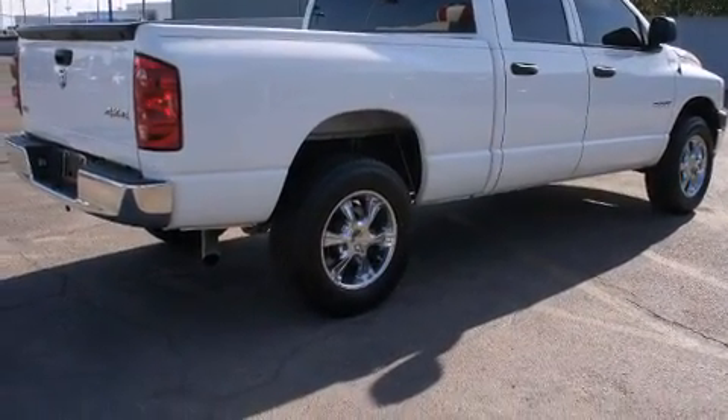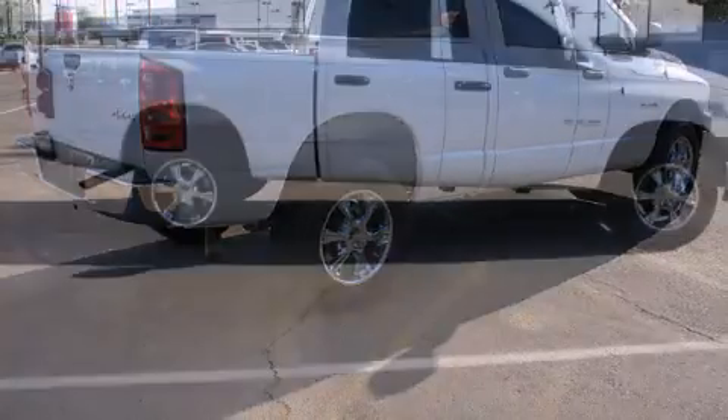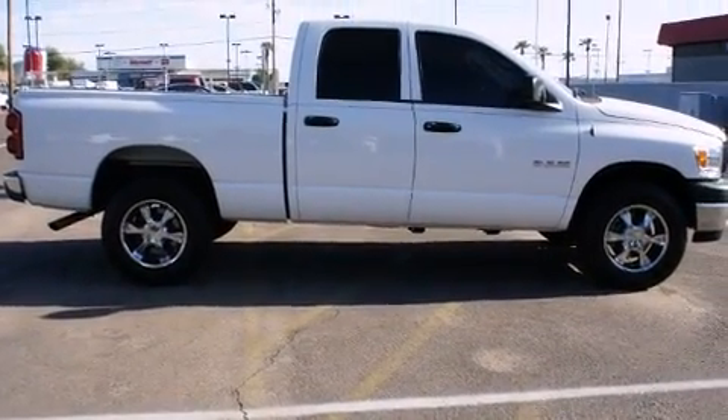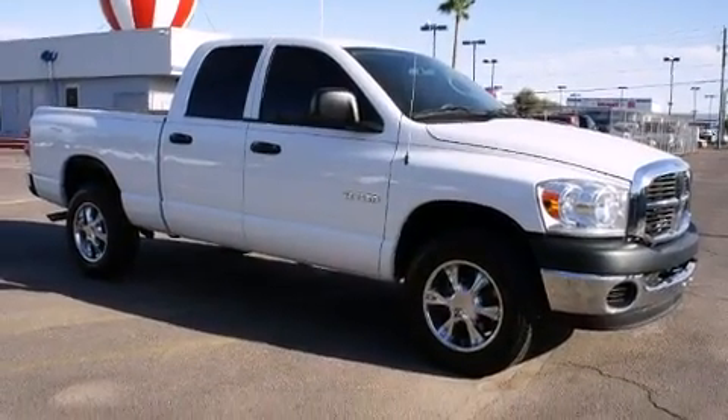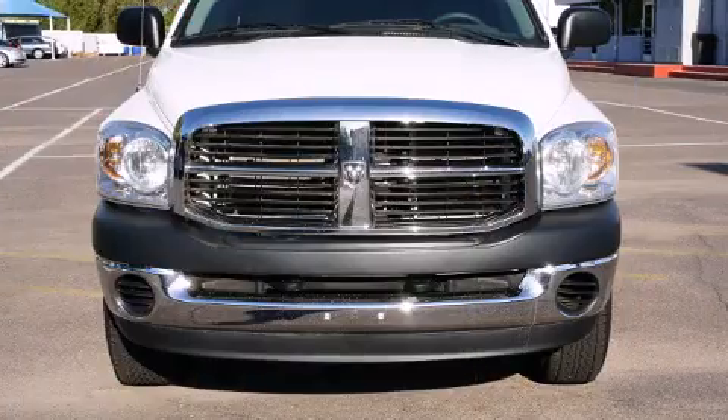Dodge prioritized practicality, efficiency, and style by including delay off headlights, speed-sensitive wipers, a rear-step bumper, a front bench seat, and much more.